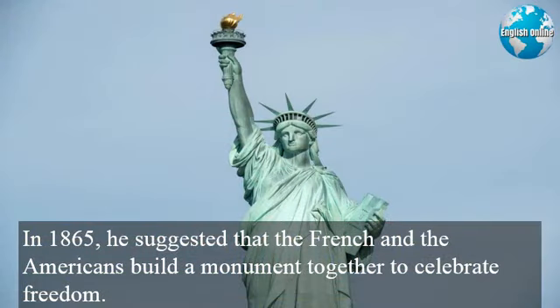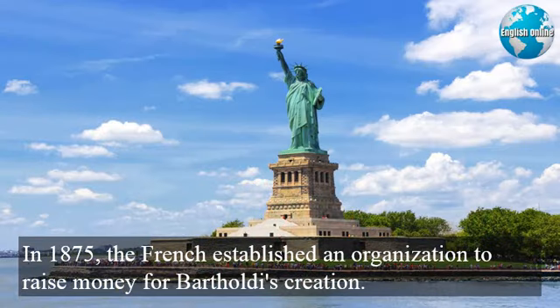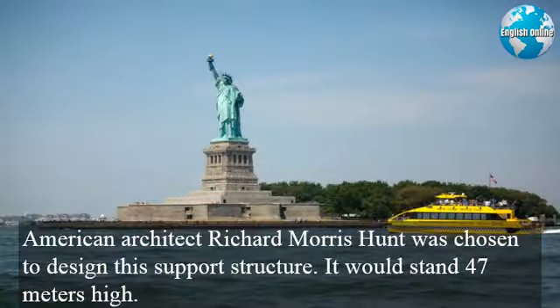In 1865, he suggested that the French and the Americans build a monument together to celebrate freedom. Artist Frédéric-Auguste Bartholdi immediately agreed to design it. In 1875, the French established an organization to raise money for Bartholdi's creation. Two years later, an American group was formed to raise money to pay for a pedestal to support the statue. American architect Richard Morris Hunt was chosen to design this support structure, which would stand 47 meters high.